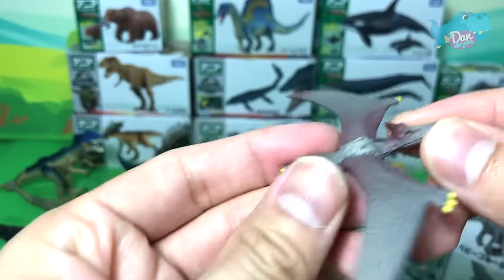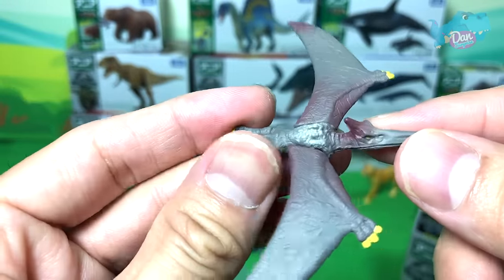And we have a baby Pteranodon — or is it just a Pteranodon? I think it is just a Pteranodon. Very, very cool!